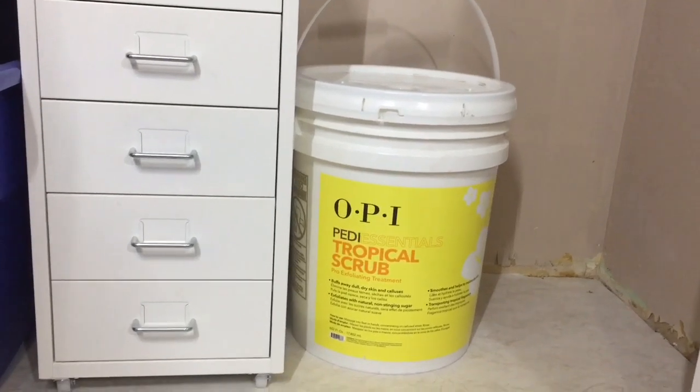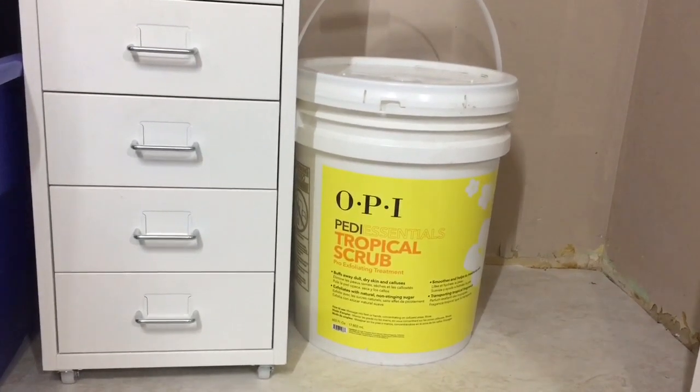I'll continue the haul at my desk. Another thing I got from the same place is a gallon of acetone. The reason I picked this up is because it was the exact same price for a gallon as it is for a liter in Saskatchewan, so I was like, yeah — Alberta!